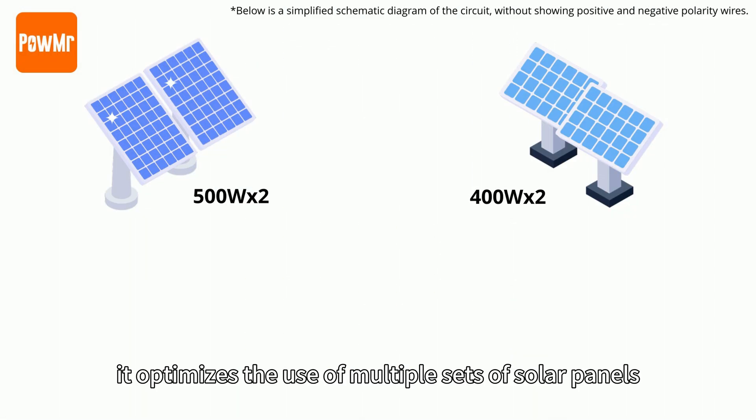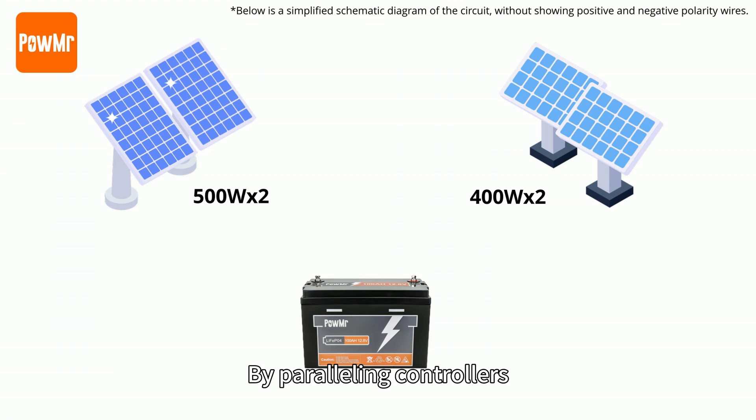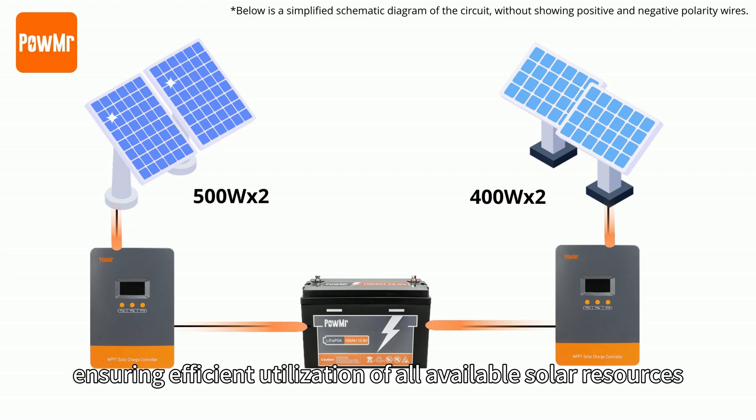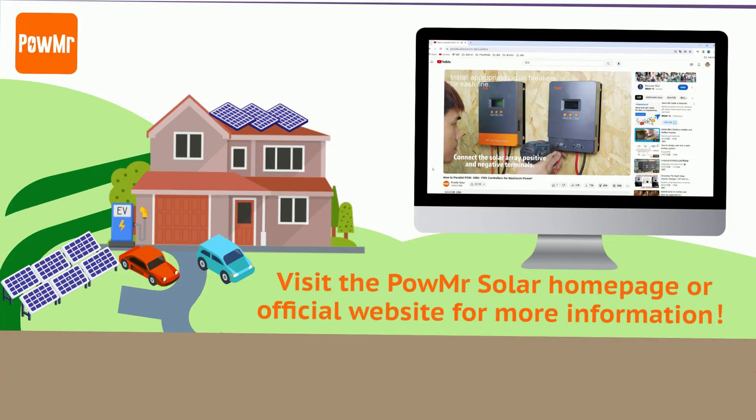Lastly, it optimizes the use of multiple sets of solar panels. By paralleling controllers, each MPPT can handle different sets of panels, ensuring efficient utilization of all available solar resources.